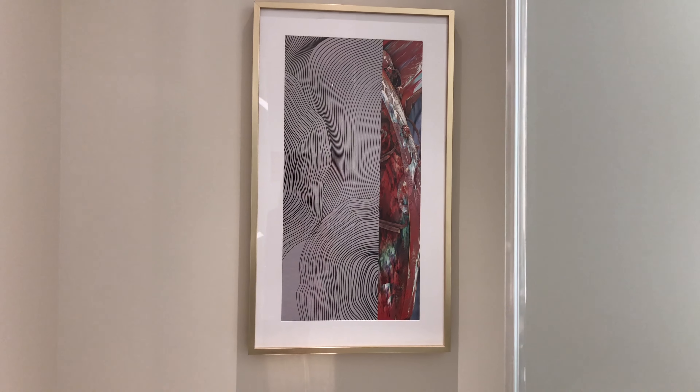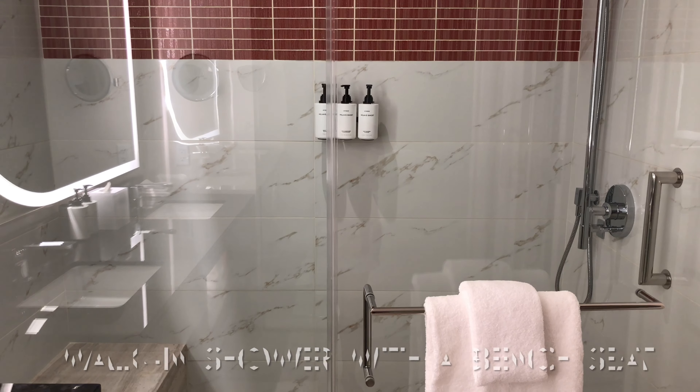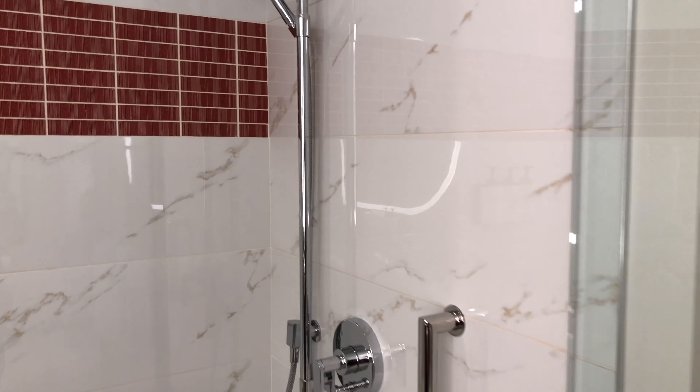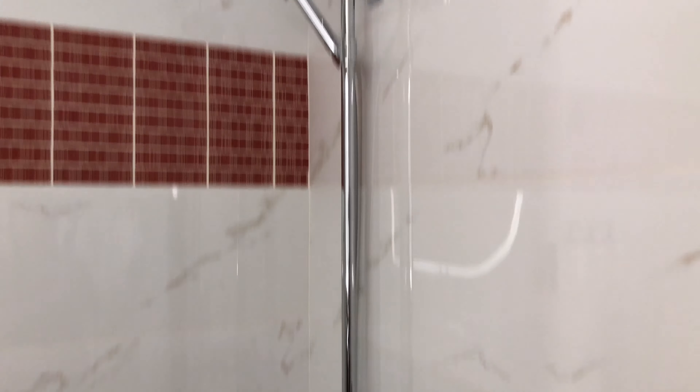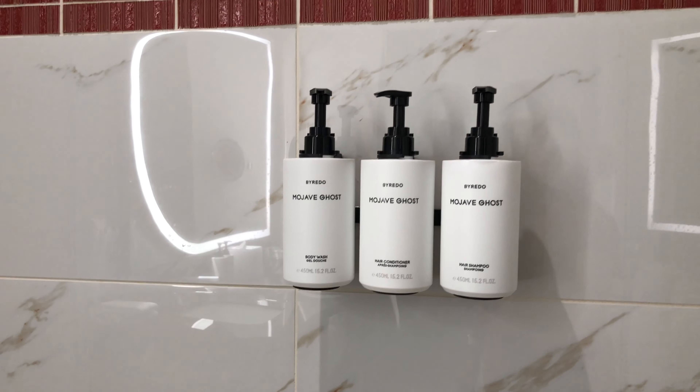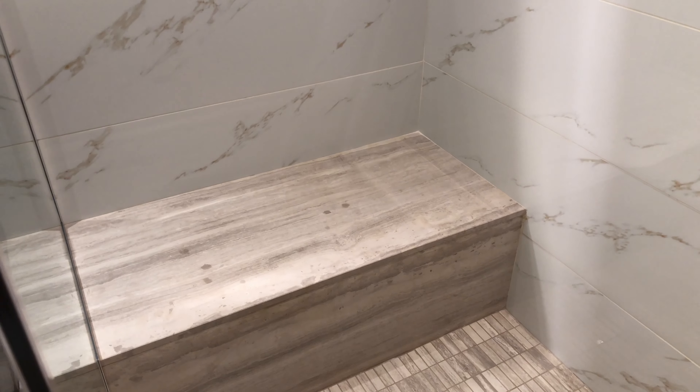You got your towels and your hair dryer. Over here behind the smoke glass door — here's your toilet area. Moving on, here's the walk-in shower. The fixtures are silver. You got your shampoo, body wash, and conditioner — it's all in a dispenser container. You also have a bench seat here in the shower.